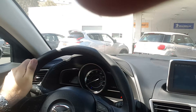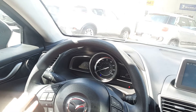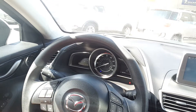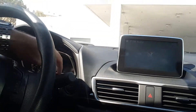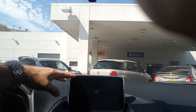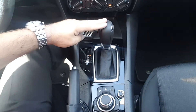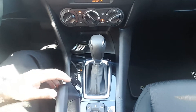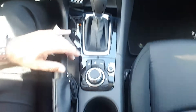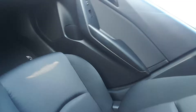On the steering wheel inside, you have all controls for Bluetooth, radio, voice control, and cruise control. There's a start/stop engine button, a seven-inch touchscreen with backup camera standard, and air conditioning. This one has a six-speed automatic transmission, but yours will have a six-speed manual as you requested. This is the commander control for all devices, plus a beautiful spacious interior.